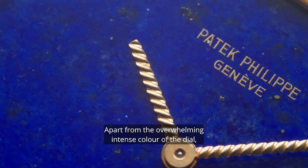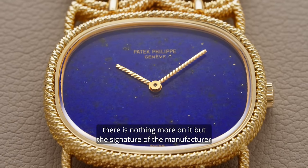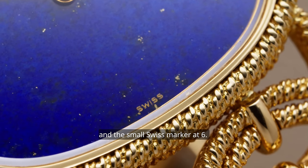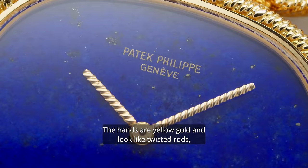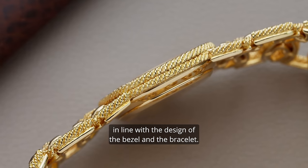Apart from the overwhelming intense color of the dial, there's nothing more on it but the signature of the manufacturer and the small Swiss mark at six. The hands are yellow gold and look like twisted rods, in line with the design of the bezel and the bracelet.